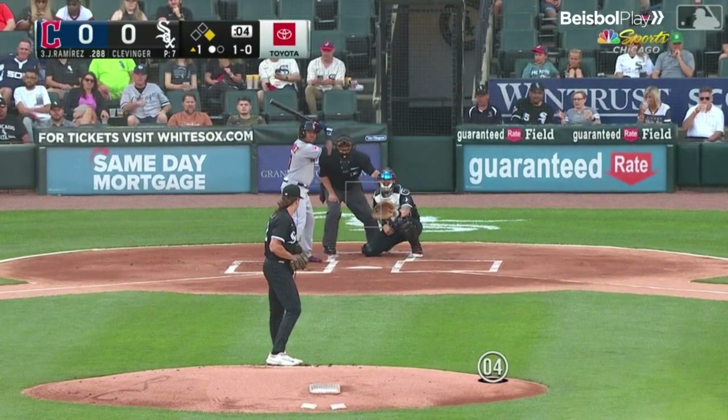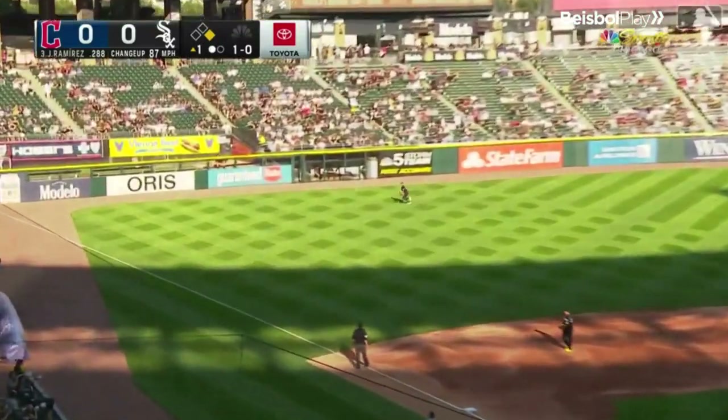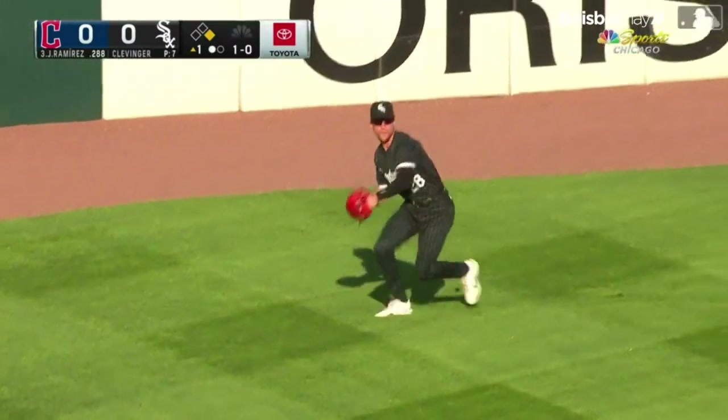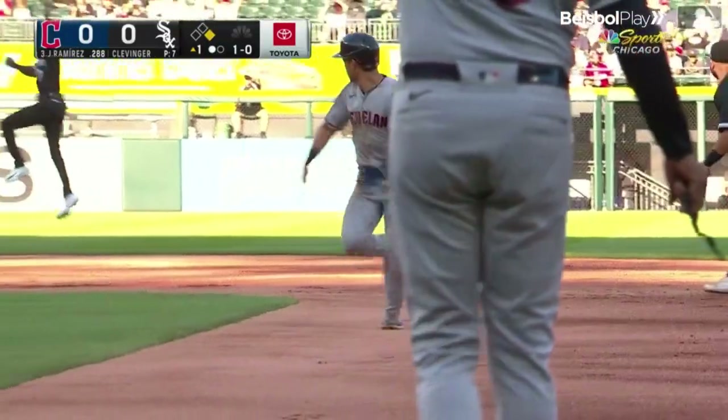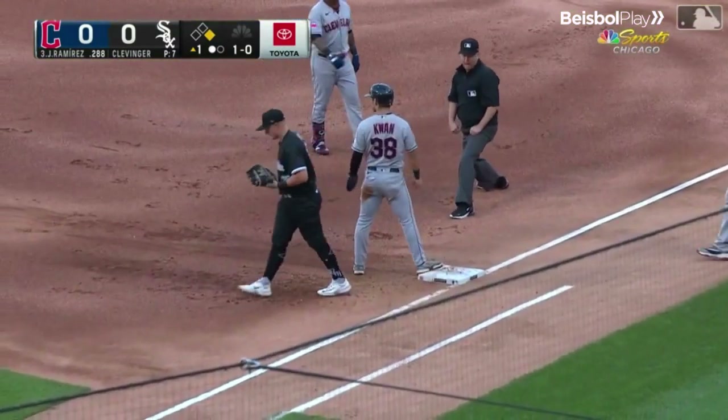Jose Ramirez against the right-hander Clevenger — went at first and away. Of course he goes to the opposite way. Remillard made the catch. What a catch by Zach Remillard. Throw to first — double play.